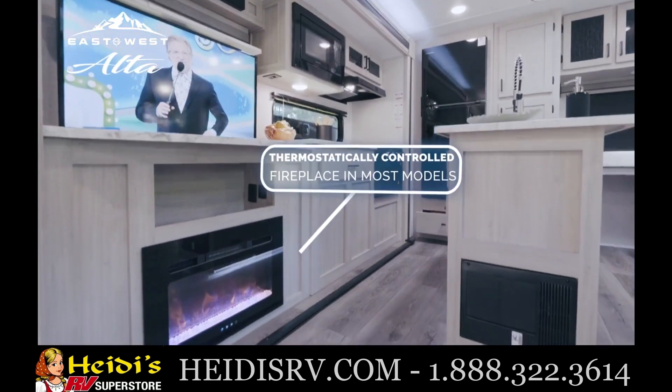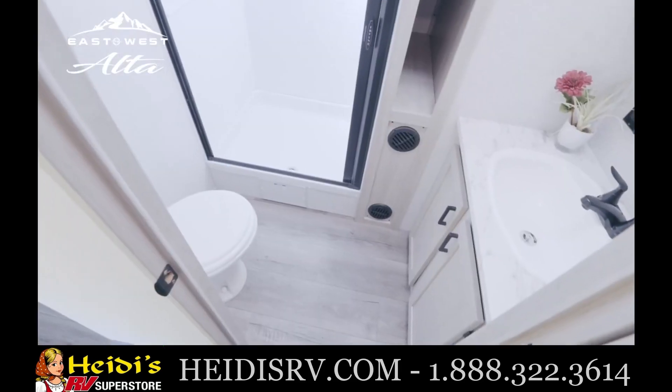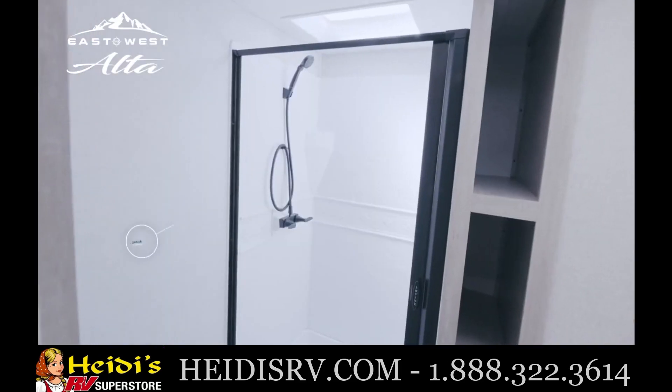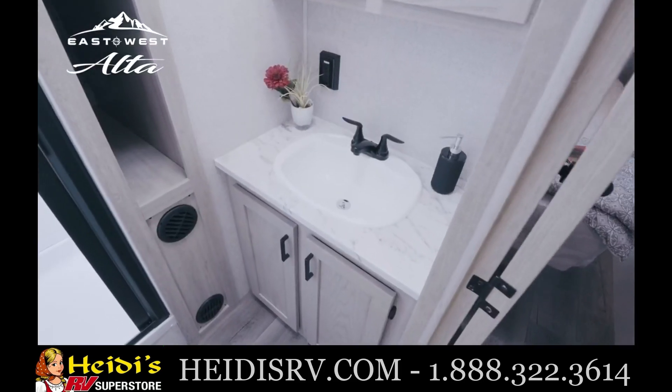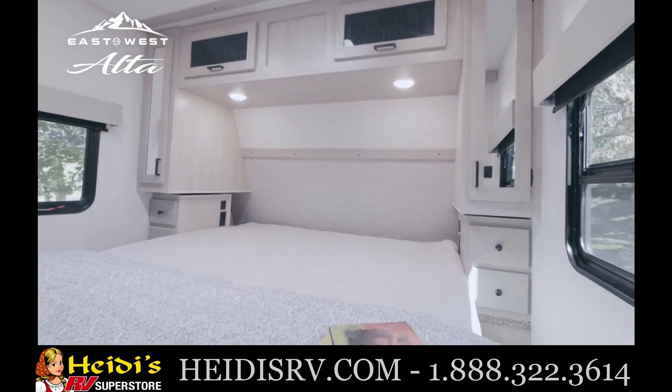Finished off with an electric fireplace, you'll have all the comforts of home while on the road. The bathroom comes with a porcelain toilet, large shower, and a sizable vanity with storage so you can get ready with ease.